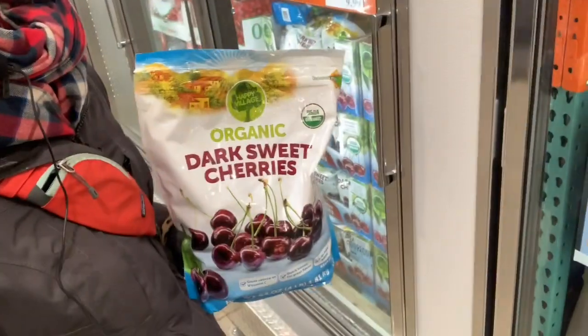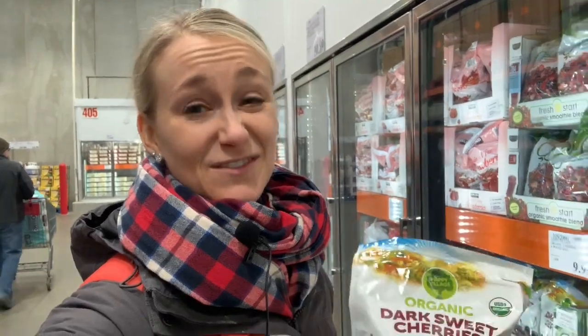I don't buy that much fresh produce from Costco, but I do love getting their frozen fruit. I put this in my oatmeal and smoothies. It's really great so you don't feel that pressure to eat it super fast. I'm on a cherry kick, so I've been loving those lately.